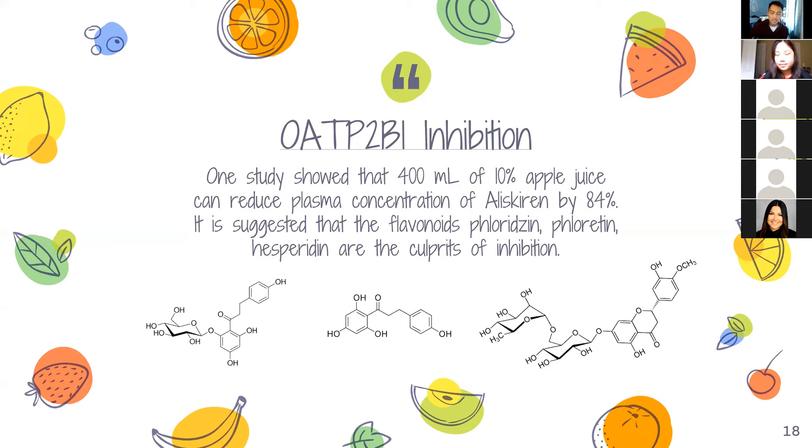Other drugs are also affected by the transporter inhibition — one of them includes fexofenadine, because it uses the same transporter to be absorbed. Great job everyone on case one, we're going to move on to case two.